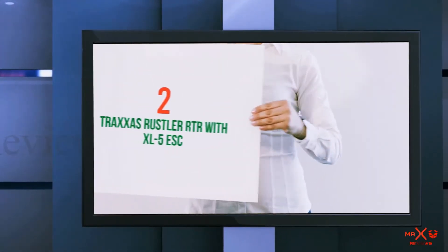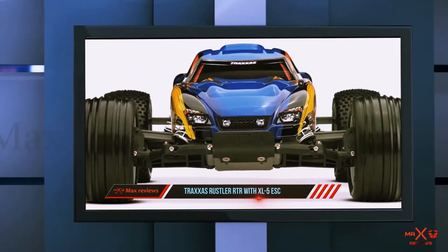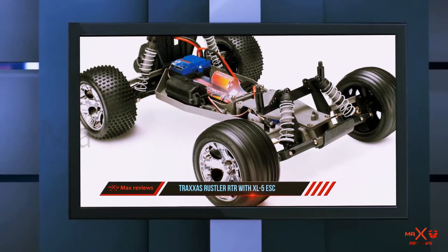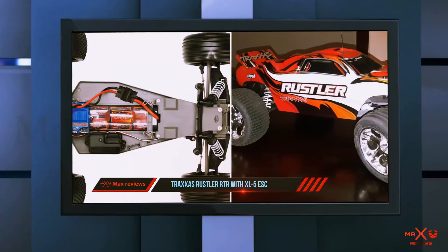Coming in at number 2: the Traxxas Rassler RTR with XL5 Escape. The first thing to do when you opt for the Traxxas Rassler RC car is to choose from several different colors they have to offer. It runs on an 8.4V battery with a 3000 mAh storage capacity.